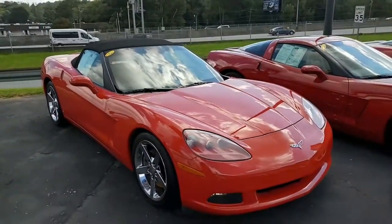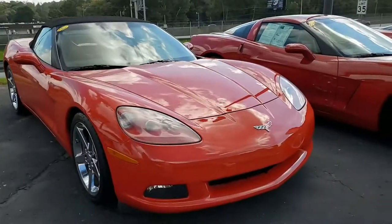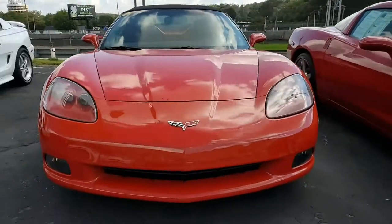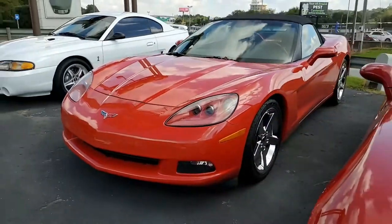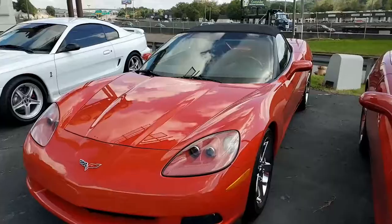It has a red interior and that ebony convertible top that's in very, very good condition. Under the hood you'll find a 410 horsepower LS2 engine and the fun to drive 6-speed manual transmission.